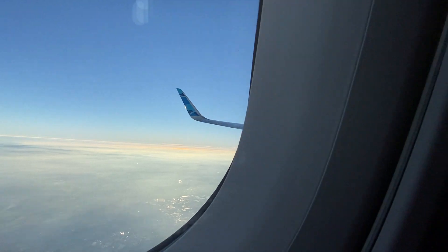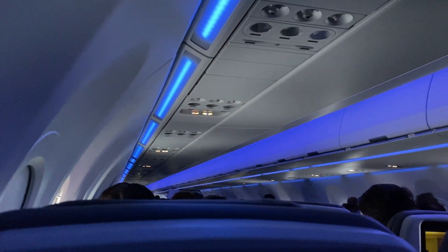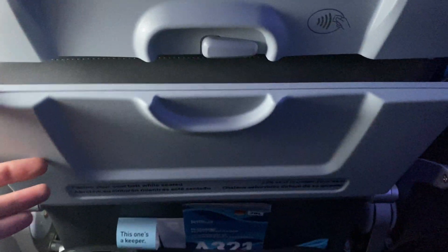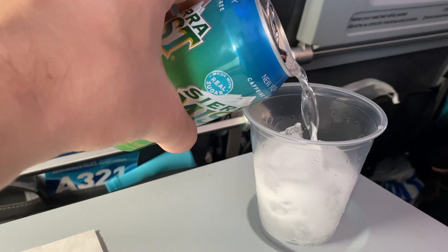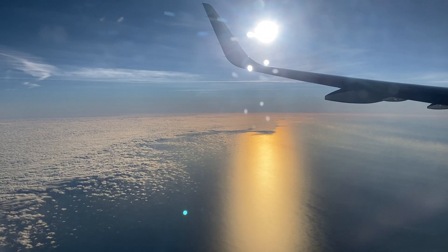Now that we're up in the air, let's take a closer look around. I found the cabin to be very comfortable — there's plenty of leg room, the IFE screen is nice and responsive, there's a universal outlet, and the tray table is pretty big. Shortly after takeoff, the crew handed out some drinks. Complimentary alcohol was available, but I decided to go with a soft drink instead.